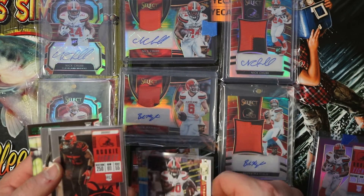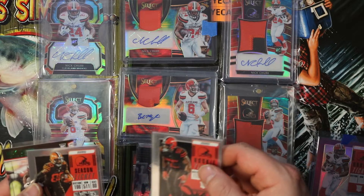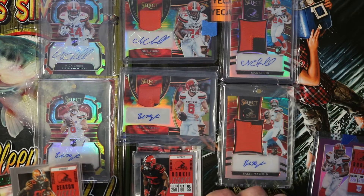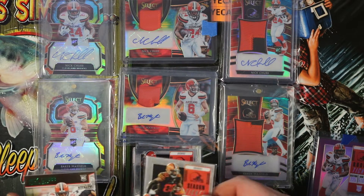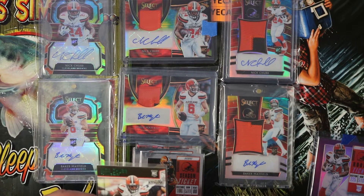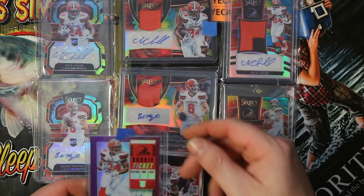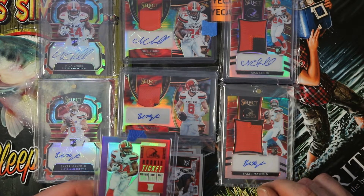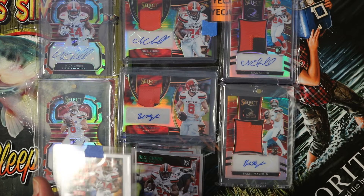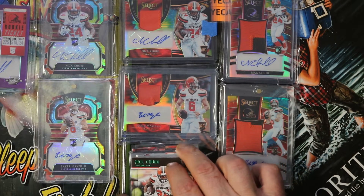Jarvis Landry. Gennard Avey. I really like the base cards in these — they look so clean out of Contenders Optic. There's Jarvis Landry again. Playoff Kickoff Variation Nick Chubb Rookie. Here was the main purchase out of the deal — 2018 Contenders Optic Nick Chubb Purple Variation, numbered down to 99. Very nice. Thanks for the extras as well.